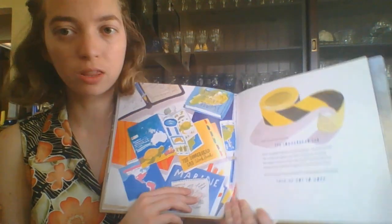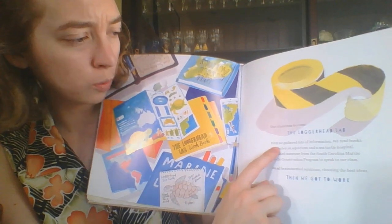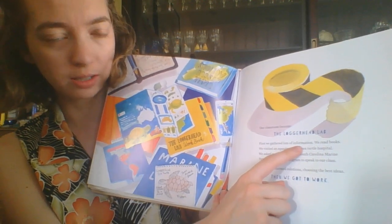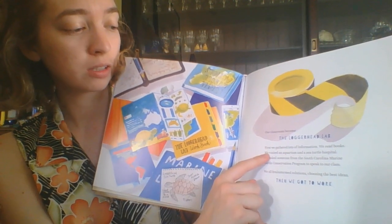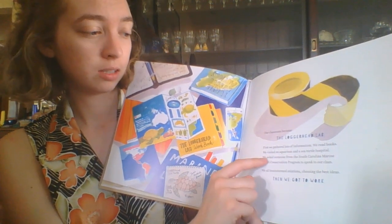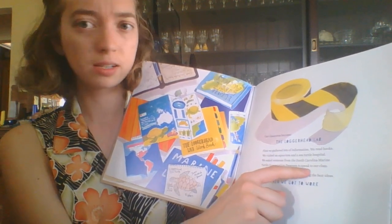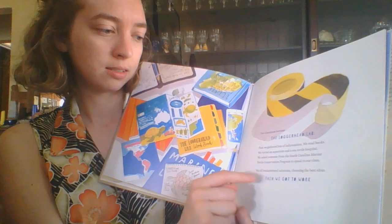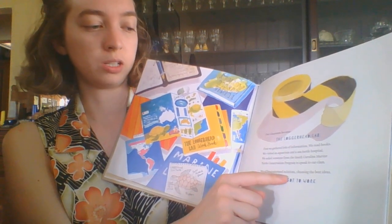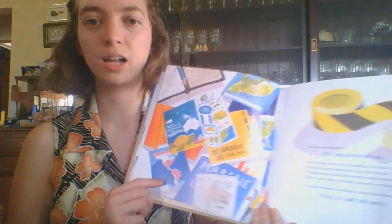Our classroom became the loggerhead lab. First, we gathered lots of information. We read books. We visited an aquarium and a sea turtle hospital. We asked someone from the South Carolina Marine Turtle Conservation Program to speak to our class. We all brainstormed solutions, choosing the best ideas. Then we got to work.